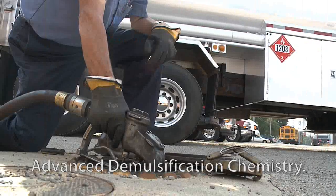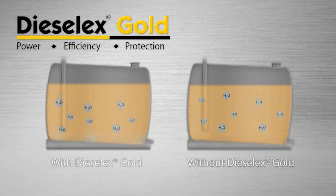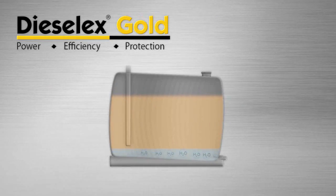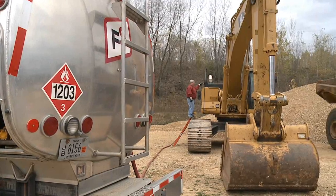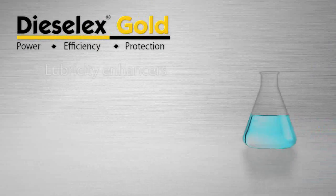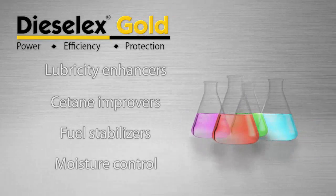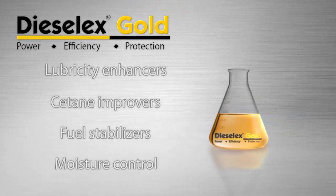Another major advance is in the demulsifier chemistry. The new reformulation sheds moisture in the fuel faster and more completely so that water quickly drops to the bottom of the tank for physical removal. Diesel X Gold has a full complement of other features to meet today's most severe demands. Lubricity enhancers, cetane improvers, fuel stabilizers, and moisture control chemistries are all optimized in the Diesel X Gold formulation to provide the best performance and greatest value.